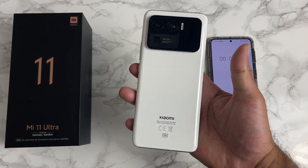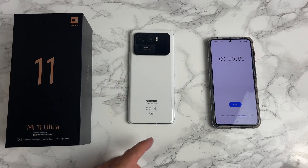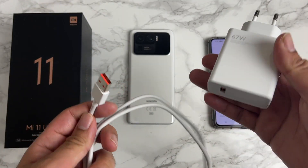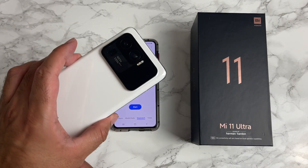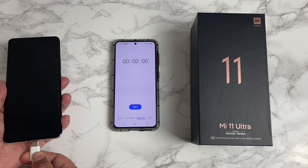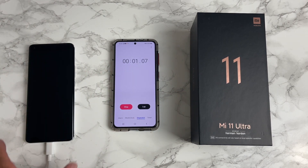Alright, today we're doing a fast charging test on the Mi 11 Ultra. We're going to see how long it takes to fully charge this smartphone with the included 67-watt fast charger, using its own cable. The battery is completely depleted at zero percent. I'm going to plug in the charger and hit the timer — let's see how long it takes.